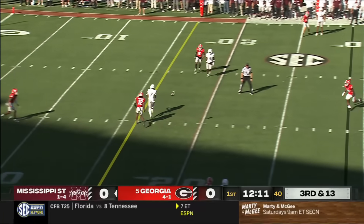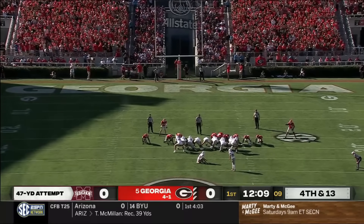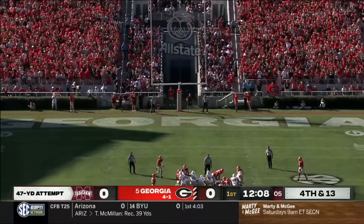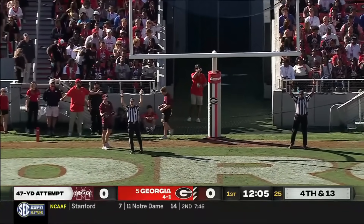On third and 13, Van Buren stands in there but throws behind Craver. The field goal attempt is from 47 yards — it would be the longest he's made this year. Mississippi State scores first.